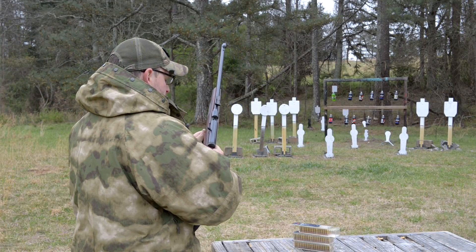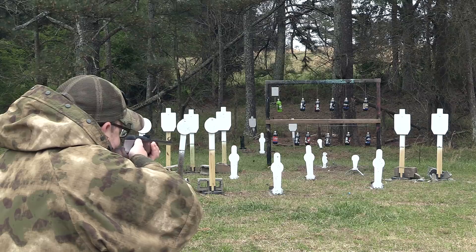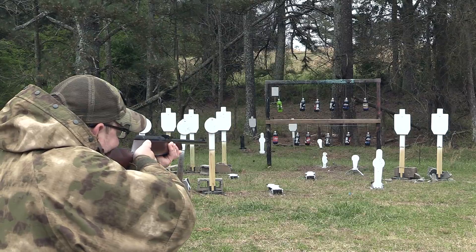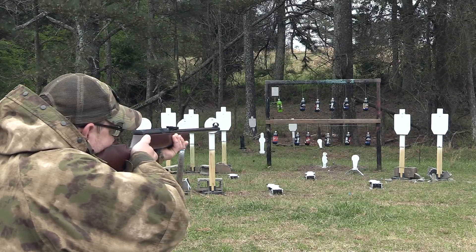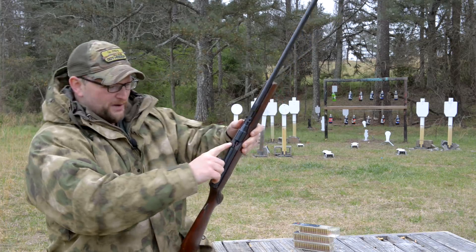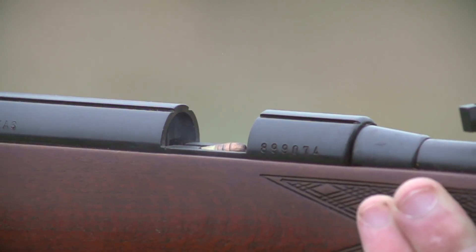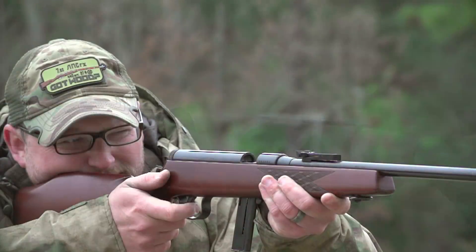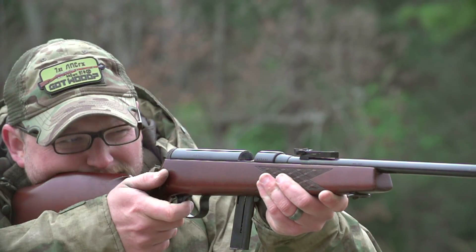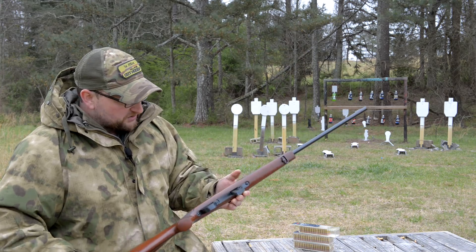Nice old German .22. It is a semi-auto, but basically the primary difference on this particular rifle is that the round is fired as the bolt slams home. Essentially the face of the bolt has a little raised edge — it essentially serves as a firing pin. And when the bolt slams home, the cartridge fires. A very interesting type of gun.